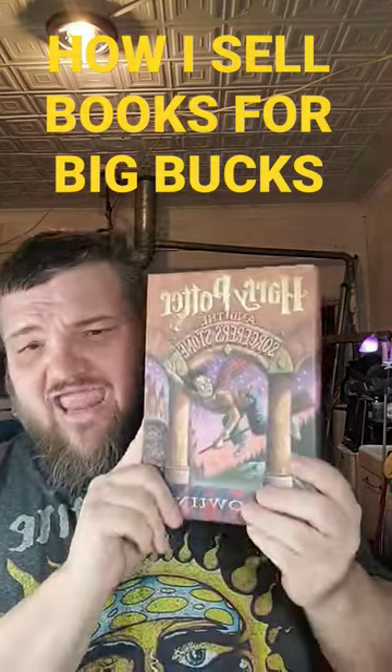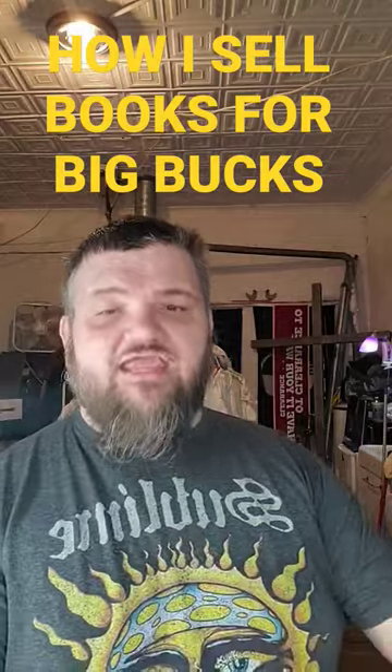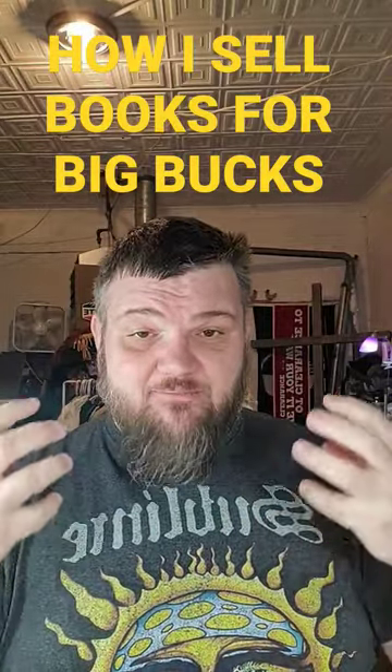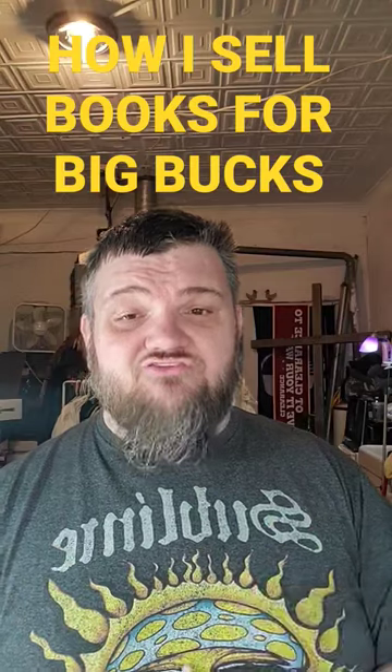The really interesting thing is that you can only get about five bucks a book shipped for each individual book. But if you take the time collecting all eight books, you'll be able to sell them on eBay between fifty and seventy-five dollars plus shipping on top. If you like this tip, be sure to follow for more.